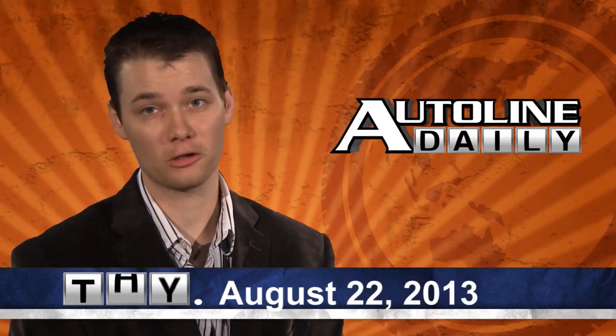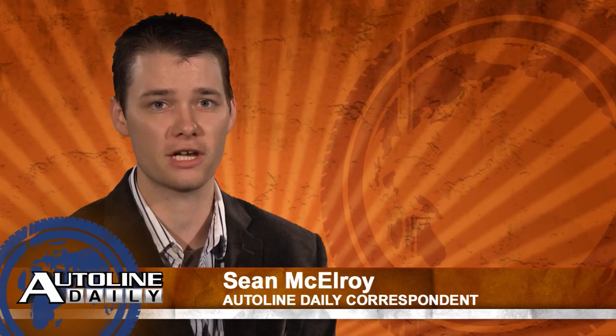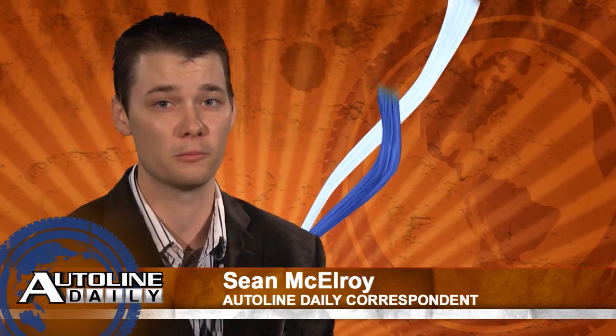Hello, and welcome to a brand new episode of AutoLine Daily. It's Thursday, the 22nd of August, and I'm Sean McElroy filling in for John today. Stay tuned because we have another design lesson coming up from Jim Hall. But first, today's top stories.